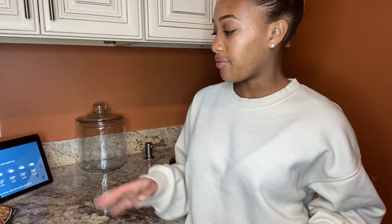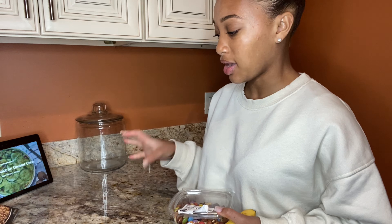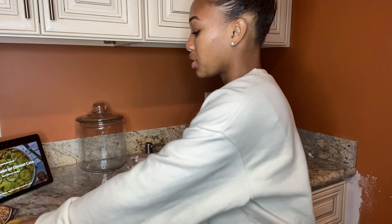For my snack after lunch, which I'll eat a few hours after, I'm going to have a banana and some trail mix. I'm not going to package the trail mix because I can't find my other reusable bag, so I'm just going to eat out of this. It's mine, so it's fine.